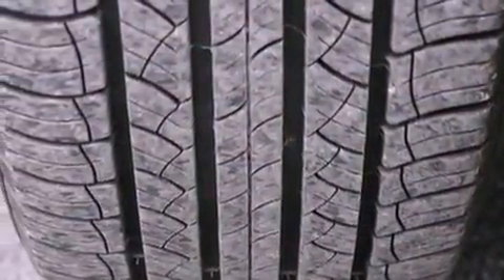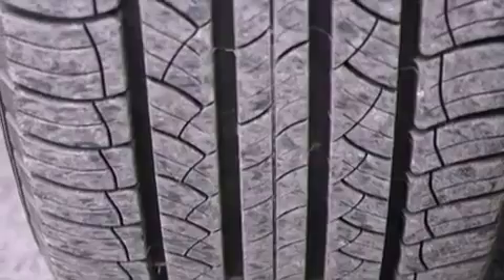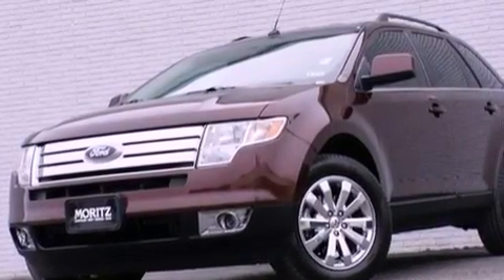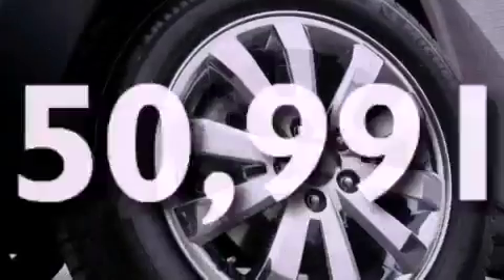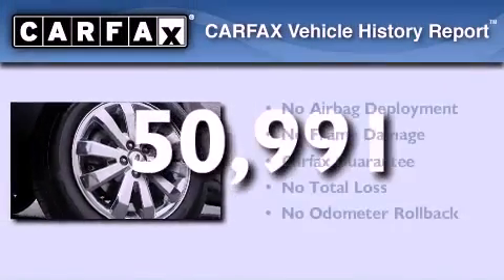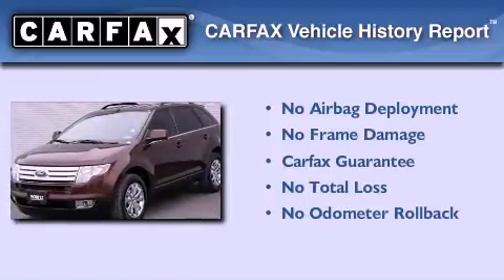An illuminated driver's side vanity mirror, an anti-lock braking system, air conditioning with automatic climate control. This vehicle has less than 51,000 miles, and this Ford qualifies for the Carfax buyback guarantee.